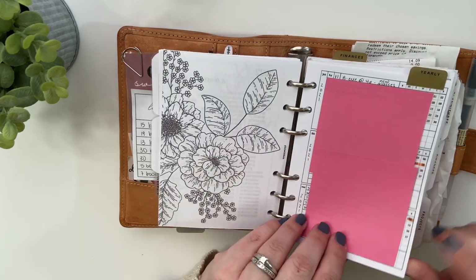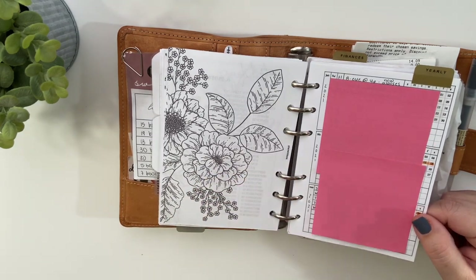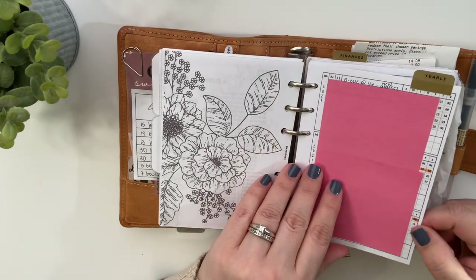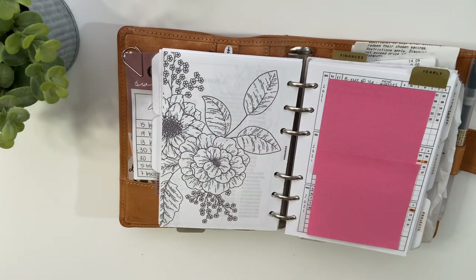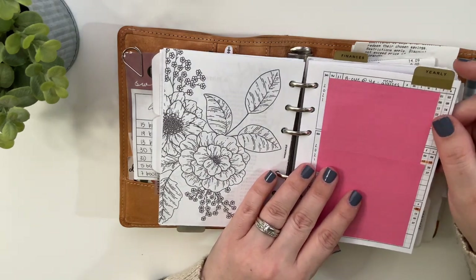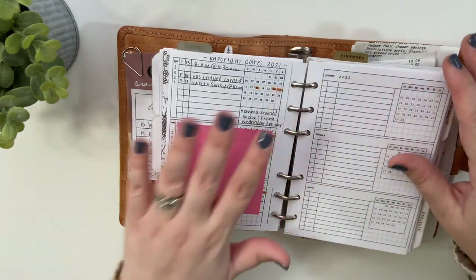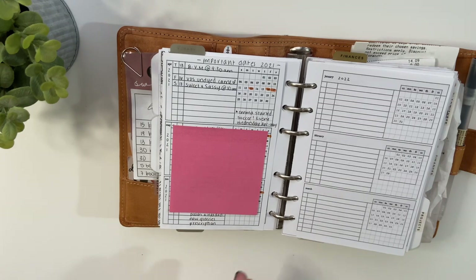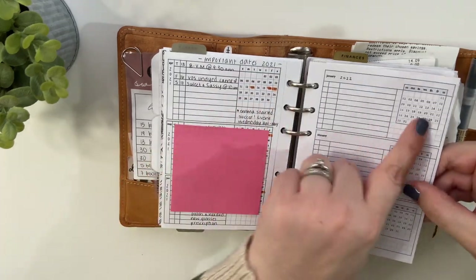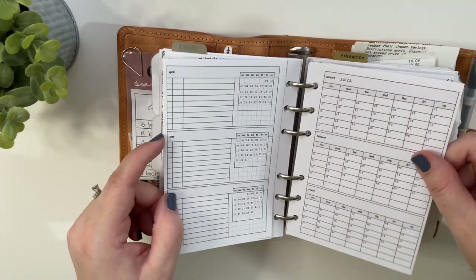Then it goes into my yearly overviews. These are the yearly foldouts that are dated, and they are by Peanuts Planner Co. I absolutely love these and I get them every single year. The reason why is that I'll get rid of my monthlies from the prior year, but I like to use these sheets to keep a record of important dates and hold onto them so I can reference back. I just have the ones for 2022 in here — she changed the style a little bit and I really like it.